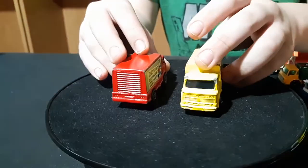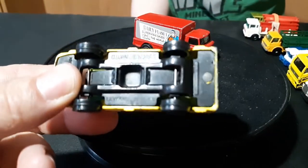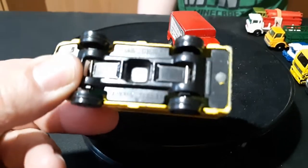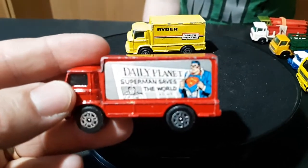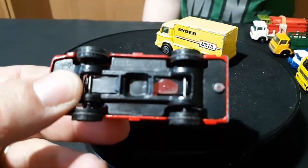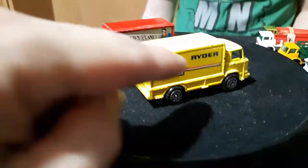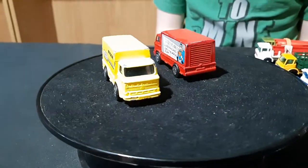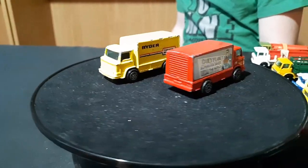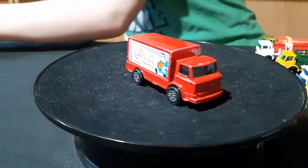And then there's these — these are Corgi Jr.'s. A Corgi Jr. Leland truck, and this is a Ryder truck. And this one here is a Superman Daily Planet truck. These trucks came in a bunch of different liveries. I don't know how many different ones there are. Those are Corgi Jr.'s, made in England. And the first two were made in Japan.